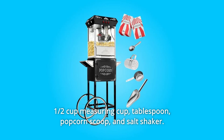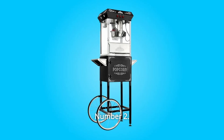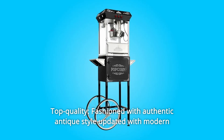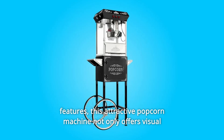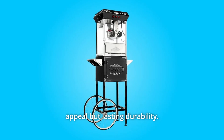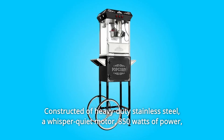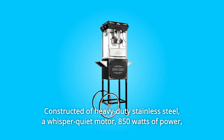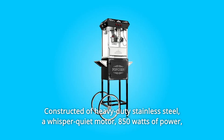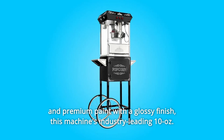The popcorn machine comes with these stainless steel accessories: half-cup measuring cup, tablespoon, popcorn scoop, and salt shaker. Number 2: Top Quality. Fashioned with authentic antique style updated with modern features, this attractive popcorn machine not only offers visual appeal but lasting durability, constructed of heavy-duty stainless steel with a whisper-quiet motor.